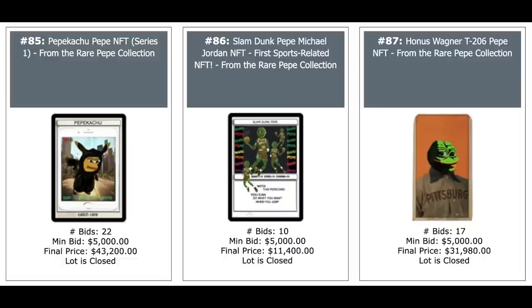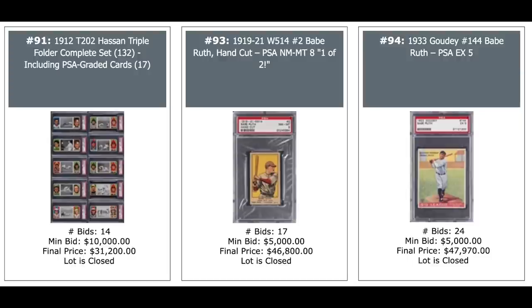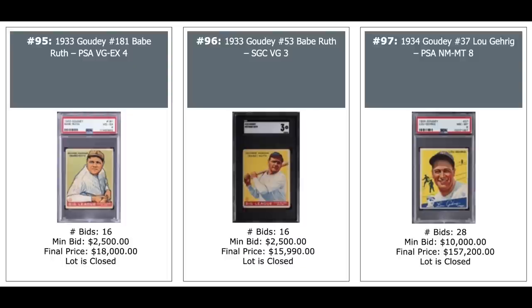On to vintage pre-war stuff. E98 Ty Cobb reds on the left, $67,000 for the nine. $218,000 for the SGC Gem Mint 10. And on the right is a Cy Young green from the same set with a green background, $12,000 for a PSA Mint 9. Cy Young seems like a bargain compared to the Ty Cobbs. On the left is a T202 Hassan triple folders complete set including 17 graded cards — a beautiful set, $31,000. Babe Ruth hand-cut card in the middle, $47,000. And a Babe Ruth Goudey from 1933, PSA EX 5, $48,000. Two more Ruth Goudeys, $18,000 and $16,000.